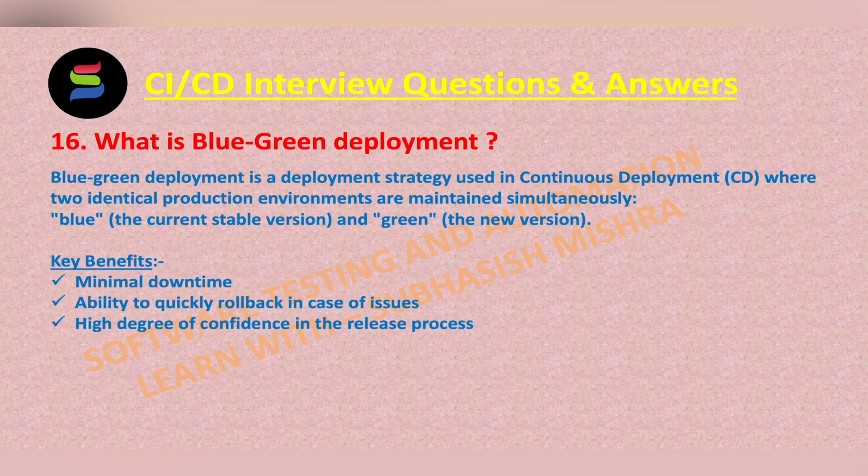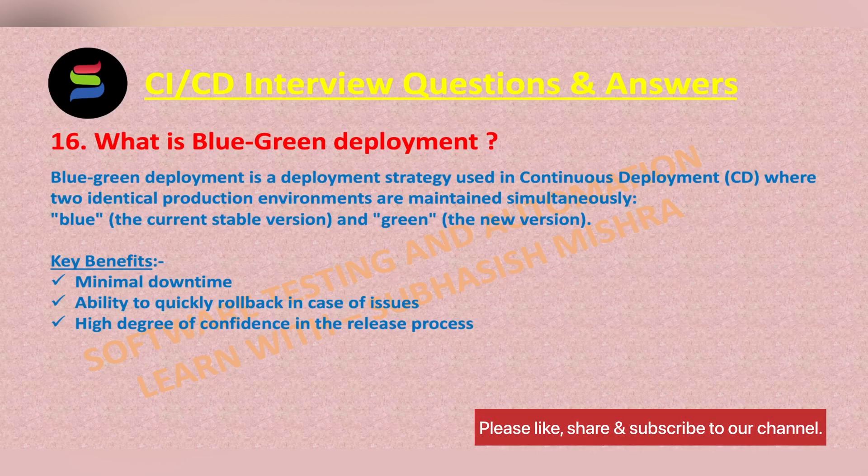This makes the new version accessible to users. If any issues or critical problems are detected in the green environment after the switch, it is easy to roll back by directing traffic back to the blue environment.